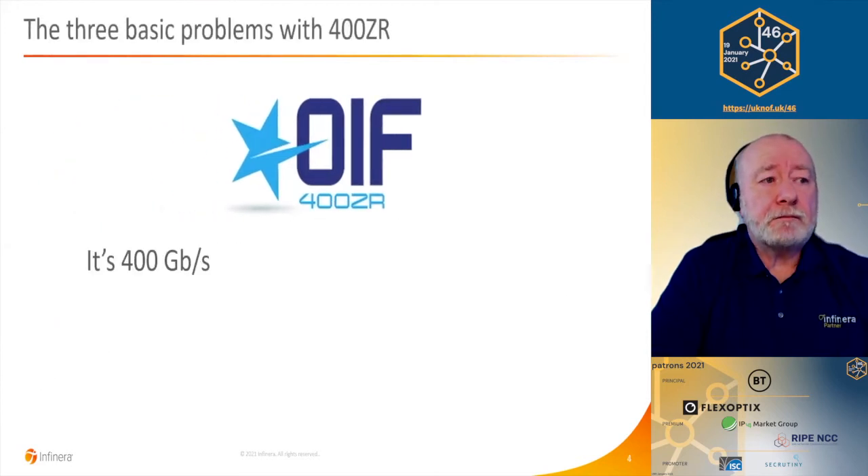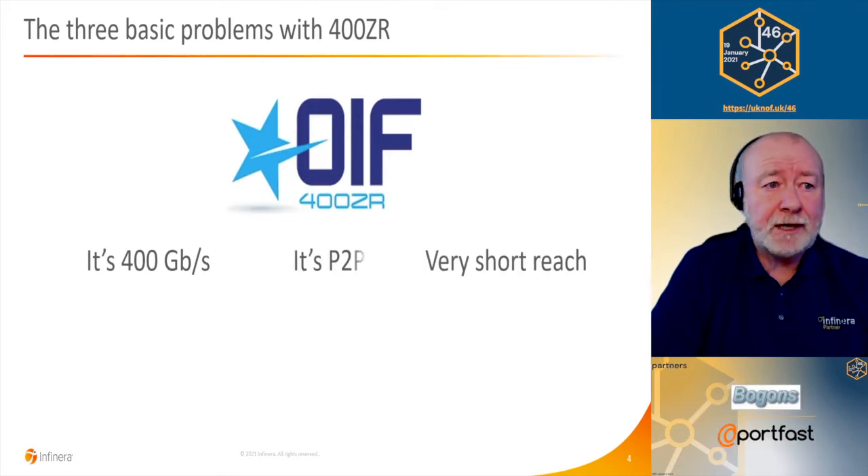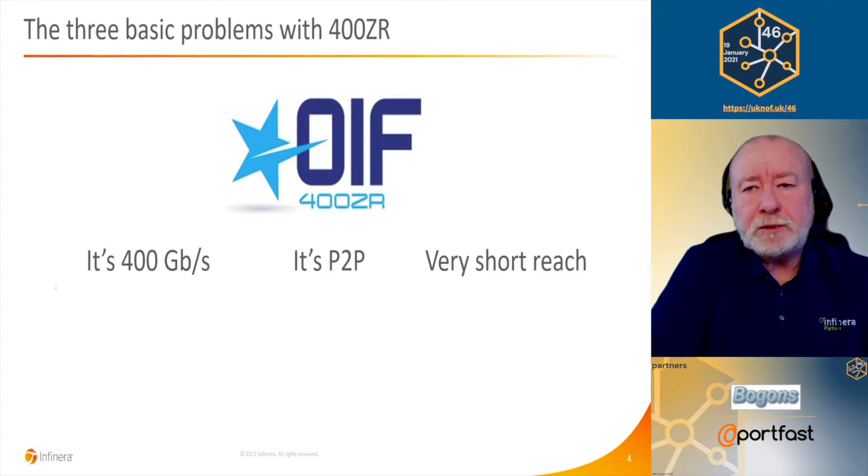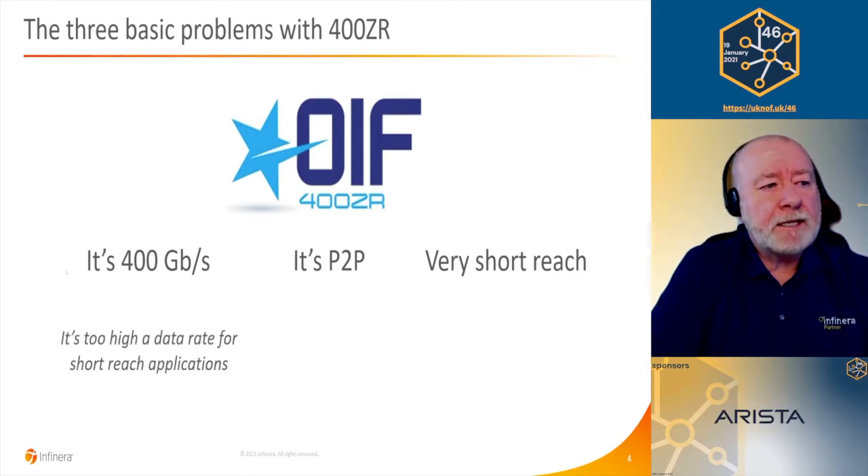That has an impact on faceplate density if your target platform is a switch or a router. One of the goals of 400 ZR is to make those factors less relevant by compromising on the optical reach — the idea being that you can consume less power and fit into a convenient pluggable form factor. But there are some problems with 400 ZR: it's 400 gig, it's very short reach, and it's point to point.